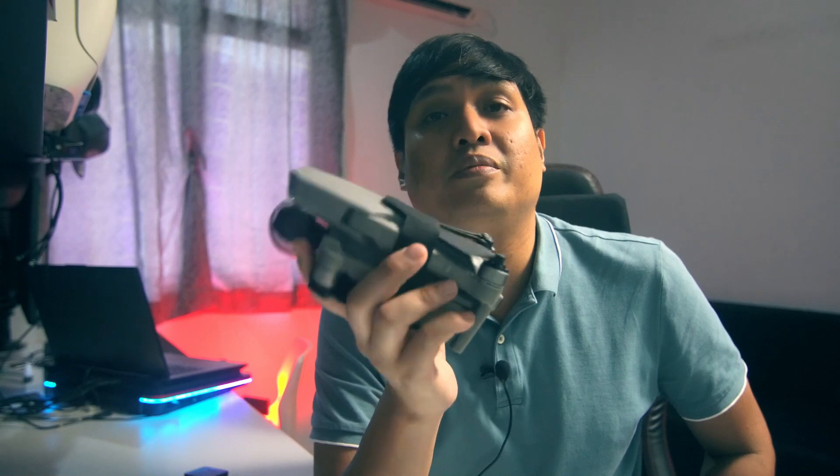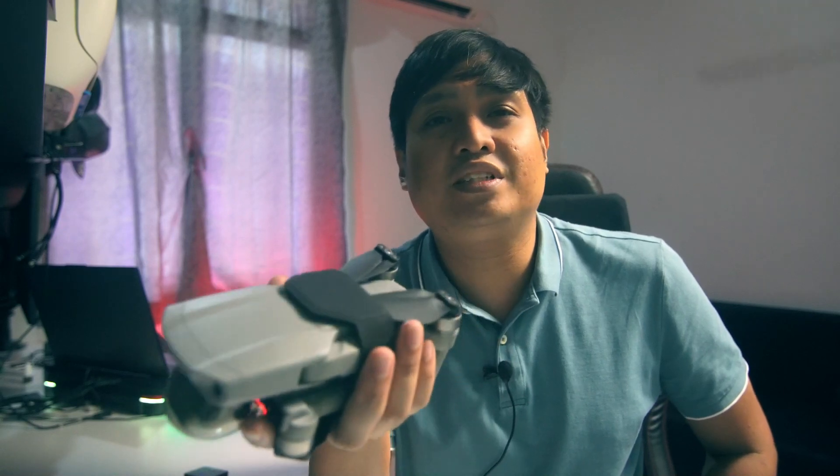As for why I downgraded from the Air 2S back to the Air 2, the answer is actually very simple. There are two reasons. Number one is the price — I swapped back from the Air 2S to the Air 2 and got around $400 USD in cash. Number two is video quality, which for me is very similar between both. Honestly, the lighting conditions, drone movement, and how you edit your drone footage will play a much bigger role in the outcome compared to whether it's a 1-inch or half-inch sensor.